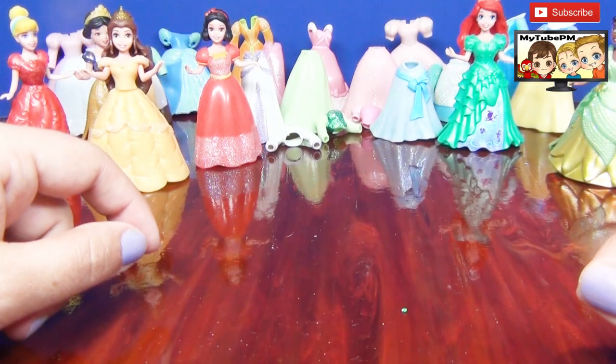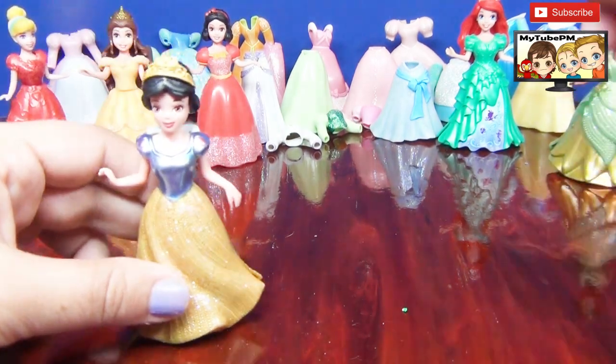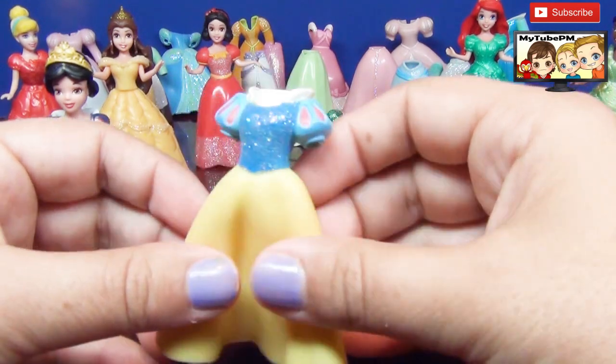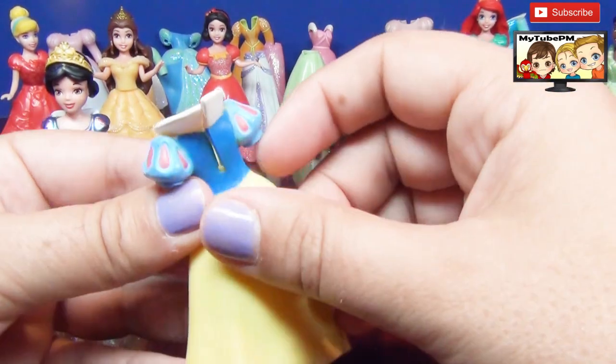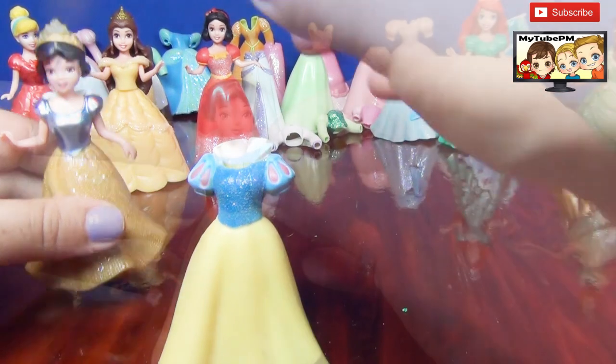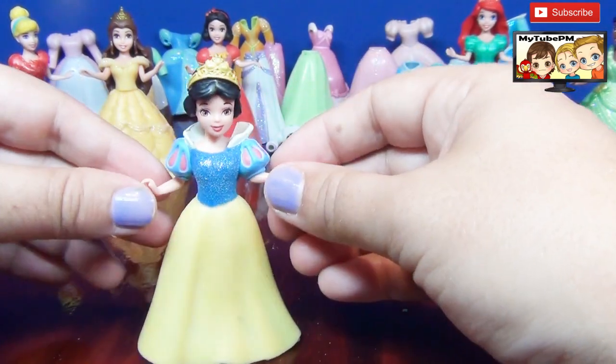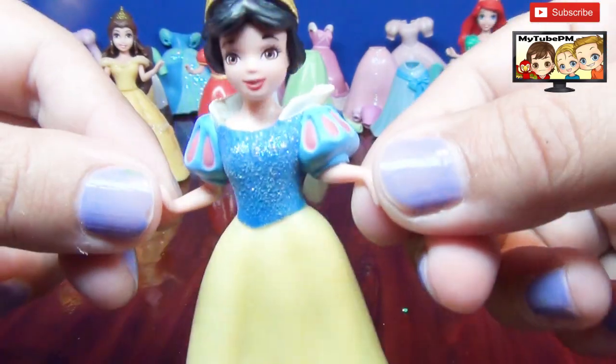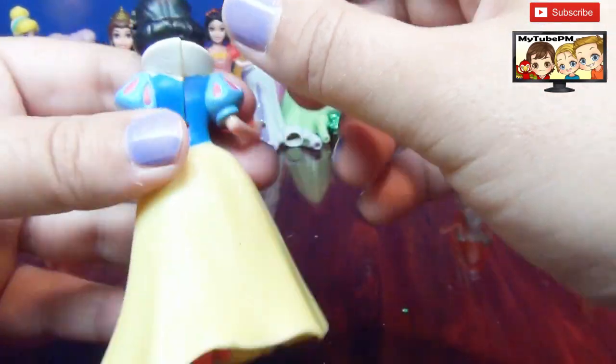Next we're gonna do another Snow White, because I see right here her original dress too, made of this rubbery material. So let's try it on. There she is, Snow White. Beautiful gown. It's a little awkward in the back but it fits her.